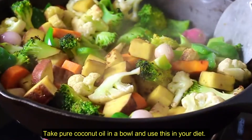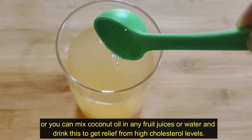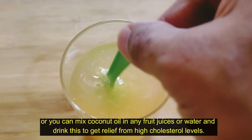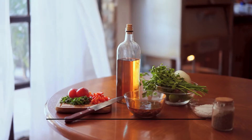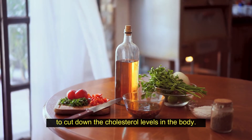Take pure coconut oil in a bowl and use this in your diet. Or you can simply mix coconut oil in any fruit juices or water and drink this to get relief from high cholesterol levels. Regular use of coconut oil in your daily diet will help to cut down the cholesterol levels in the body.